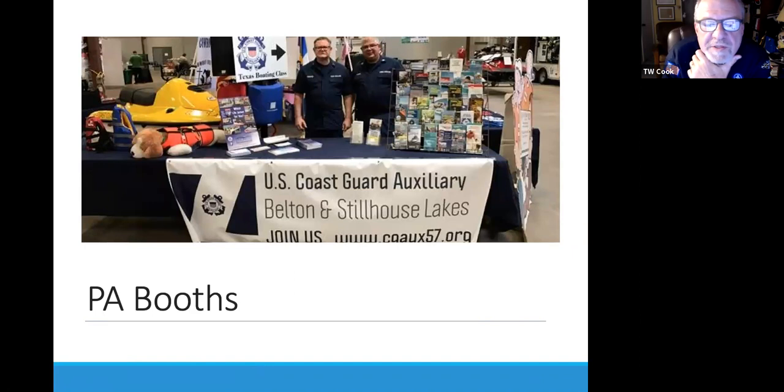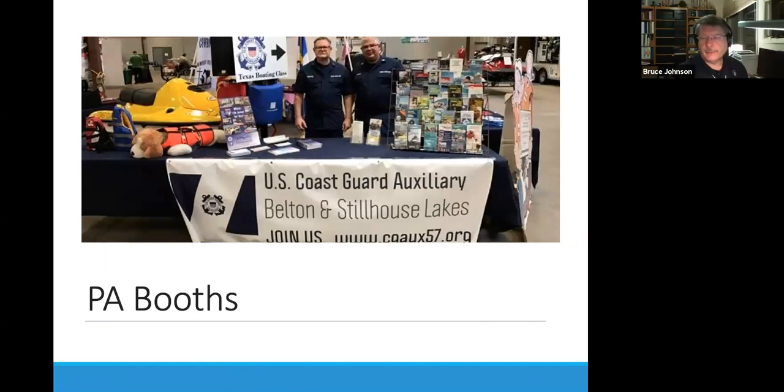Also worth noting: the Coast Guard is on a government fiscal year — October 1st to September 30th — so toward the end of the fiscal year, funding can start to run out and they may stop issuing further orders. In the Maryland/National Capital Region sector, after the end of August almost all patrols in September are for marine events and other very specific activities, which doesn't mean Sea Scouts couldn't get out, but they are much more selective about under what circumstances they'll give orders.